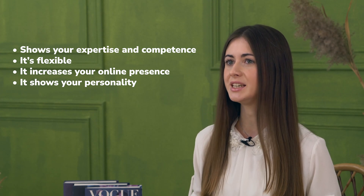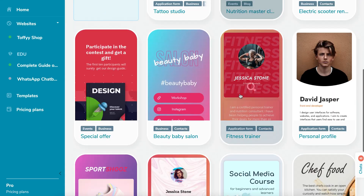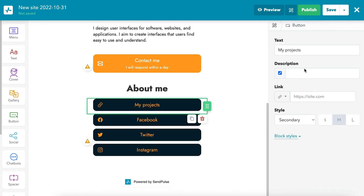A landing page is easy to make. You don't need to code a page — there are multiple landing page builders. You can pick a template, mount the blocks and customize them to your taste. That's all it takes to make a portfolio landing page. By the way, Sandposts gives you a perfect chance to build your own landing page for free with a template or your own layout. Try it now.